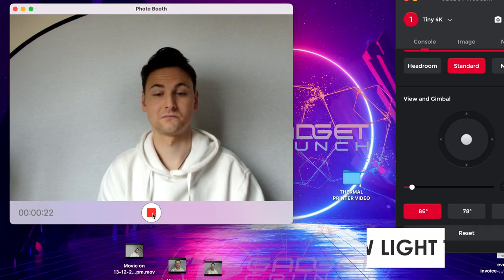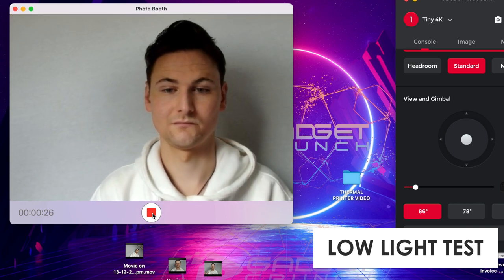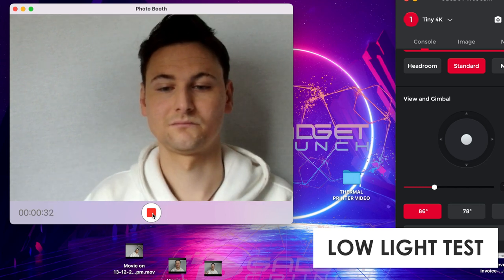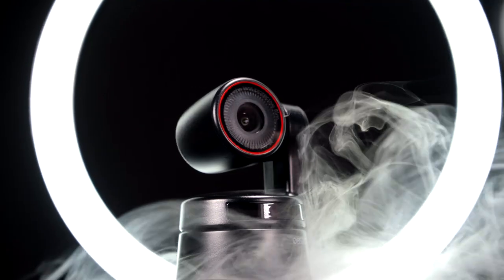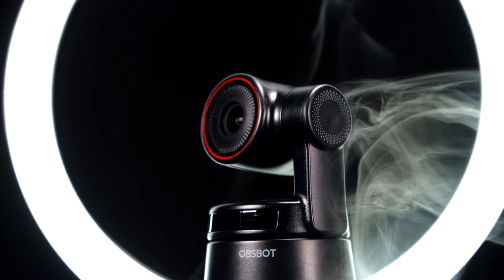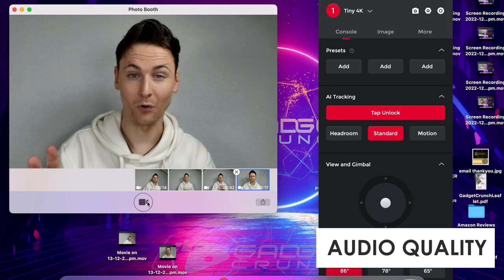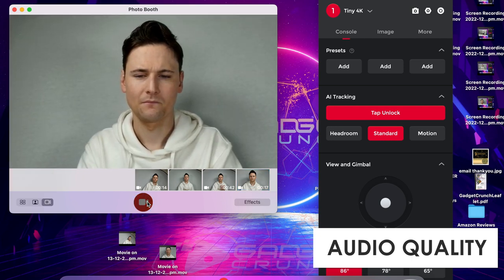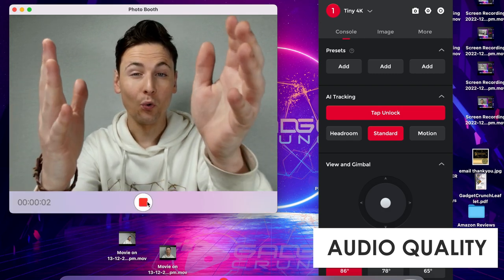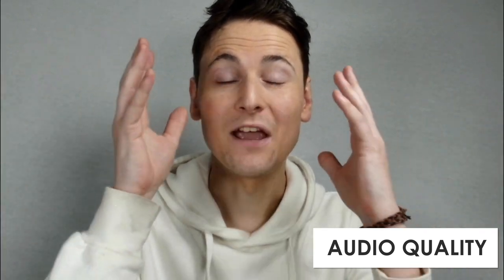With HDR and AI auto exposure, the OBSBOT Tiny provides a professional look even in bad lighting, which is fantastic for those who don't have time to set up lights or can't justify the added purchase. The picture still looks very good with very little noise. It also has a built-in omnidirectional microphone, so an external mic isn't a necessity. If you want more professional sound you can go for that, but this one is good enough. This is actually the onboard audio being picked up straight from the camera — it's not brilliant, but it's certainly good enough for an omnidirectional recorder built into a webcam.